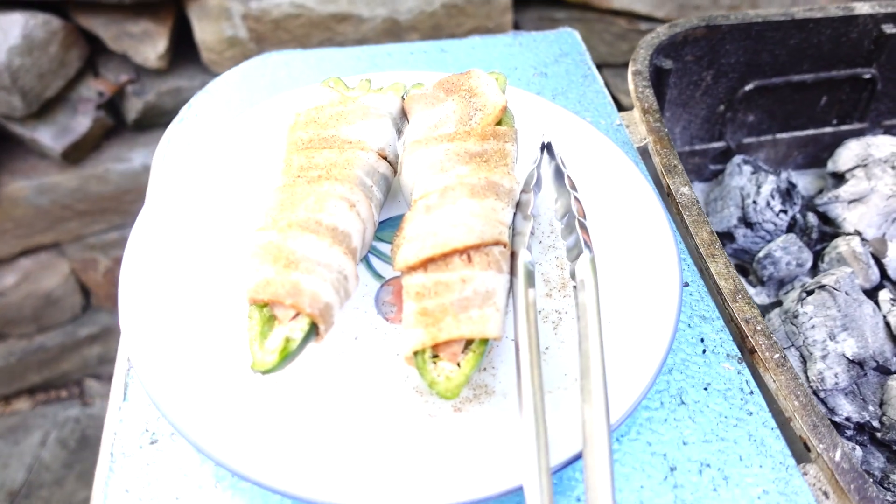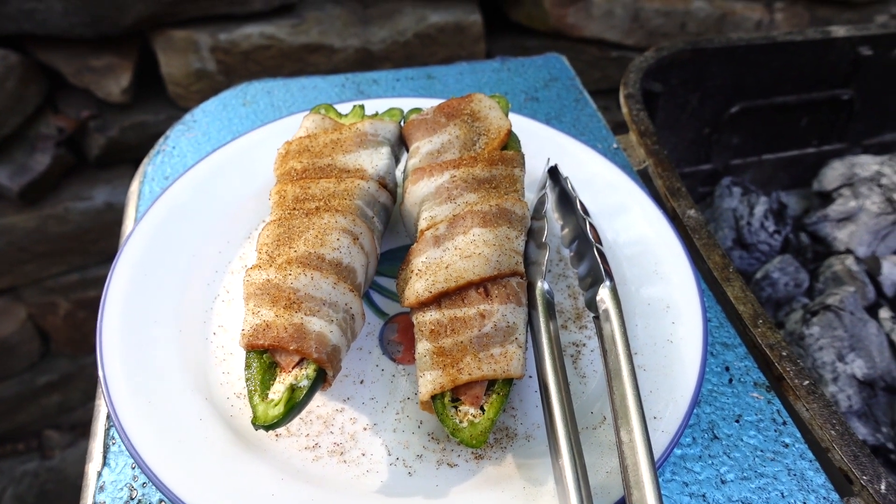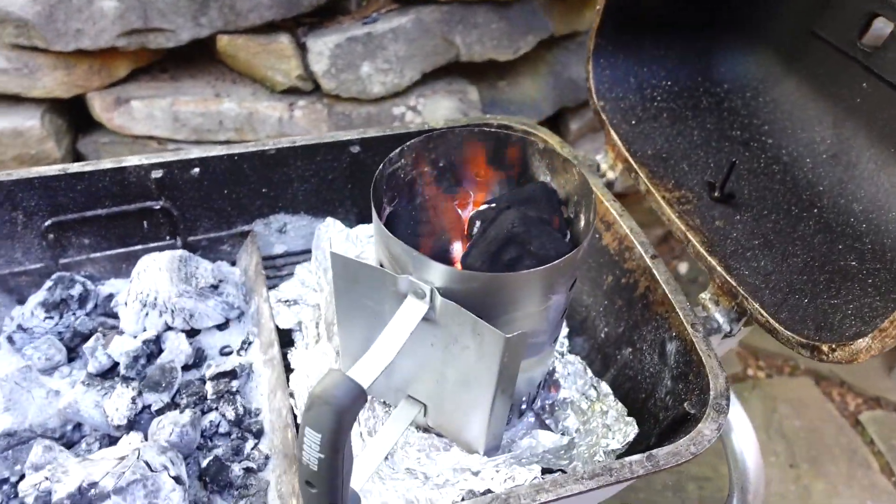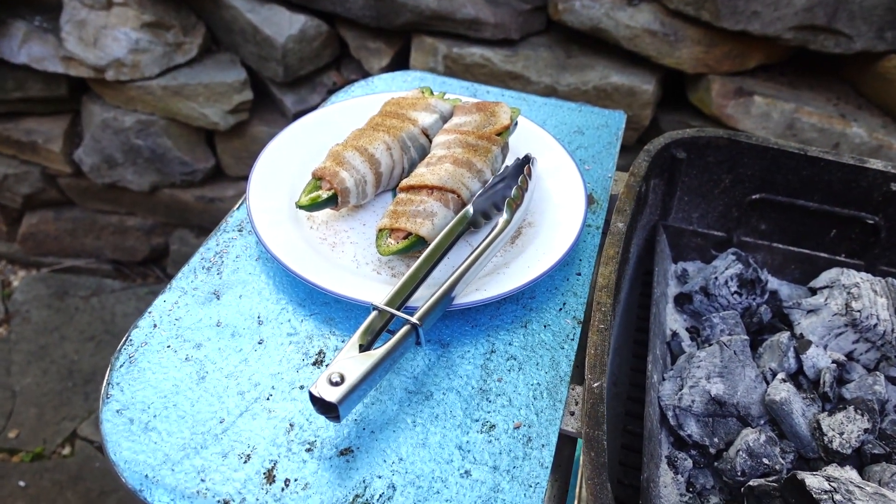So we're going to do the Poblano peppers first. It could take a while, and then when they're about done, we're going to put some steaks on — a couple of steaks. The fire looks nice. Looking forward to trying this.